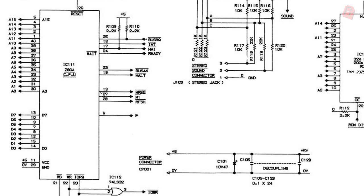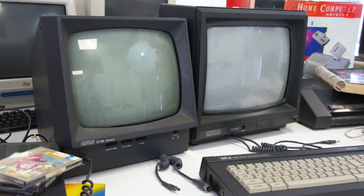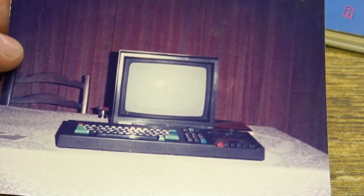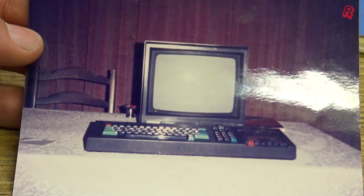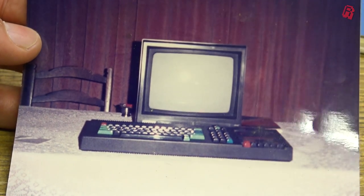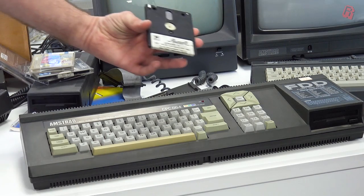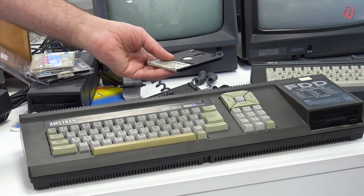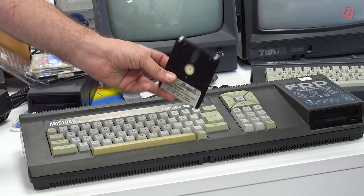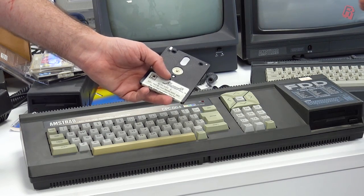Simplicity was key to its design, conveyed by the single power plug — plug the monitor in, which in turn powers the computer. Even a child could set it up, and I did, when I got it one Christmas as my first ever computer. The later 664 and 6128 models replaced the tape deck with a 3-inch disk drive. Amstrad opted for the 3-inch format so as to distribute and profit from their sales rather than let other companies profit from the more standard 5.25 and later 3.5-inch formats.